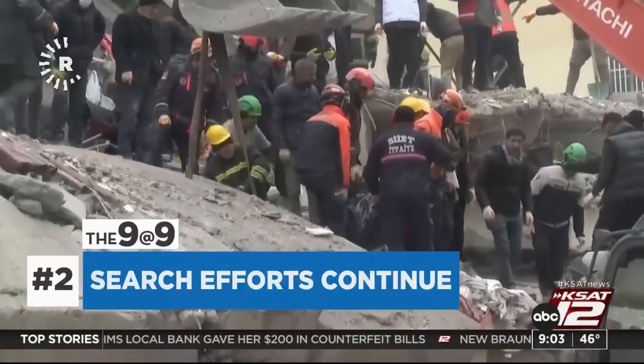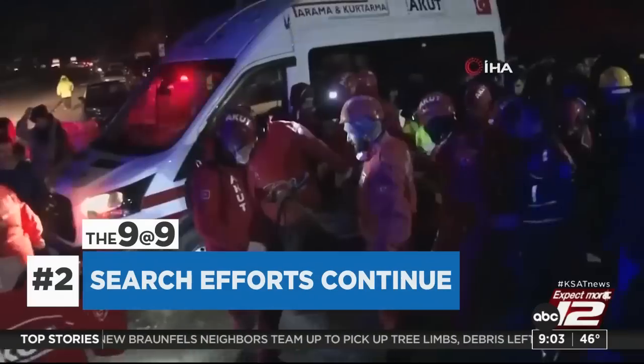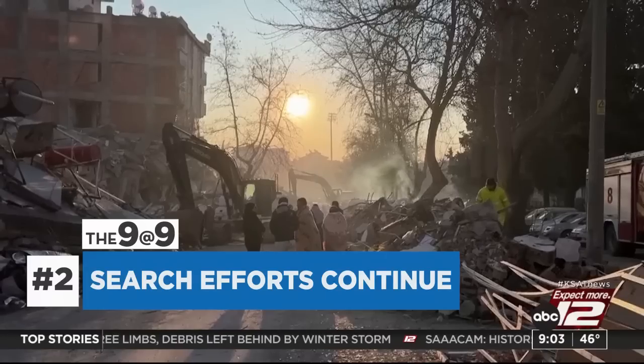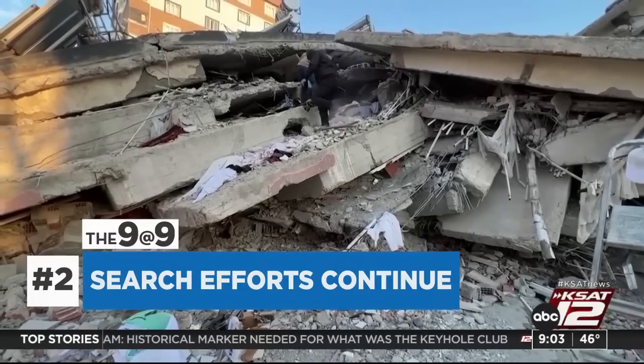Dramatic images of rescues in the rubble after the historic earthquake on the Turkey-Syria border. The death toll continues to rise, now at more than 11,000 people. Thousands more are still feared trapped. This morning, American search and rescue teams arrived in Turkey to join the search for survivors.